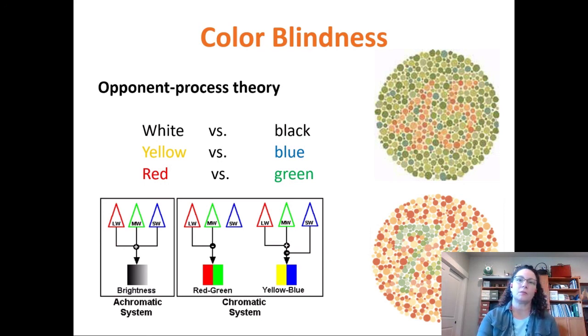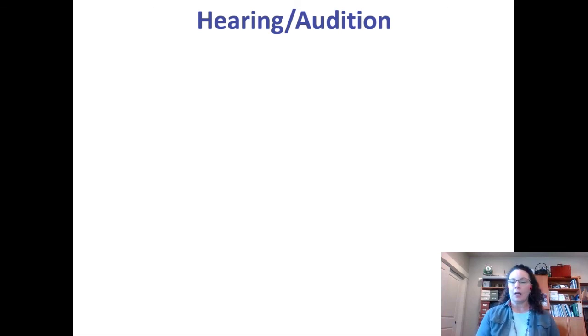Most modern theories focus on the opponent process theory. Young-Helmholtz is about 150 years old — they explained how mixing light can make things seem white or yellow, but they didn't describe our visual system very well. Let's stop here, and we'll come back to talk about hearing, or audition.